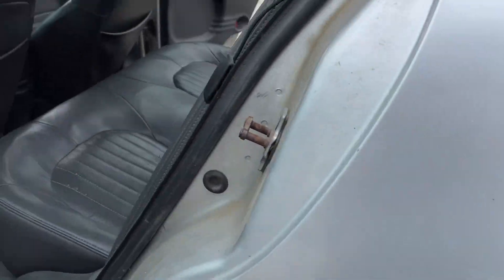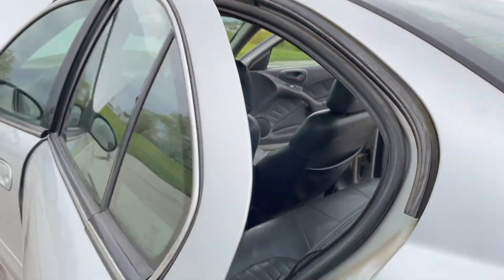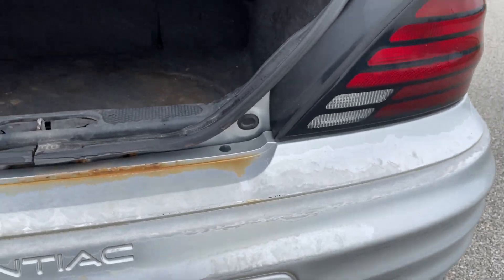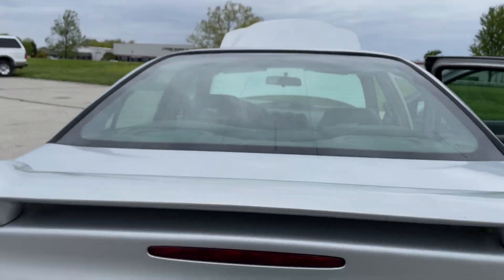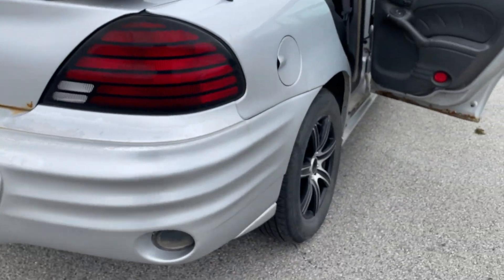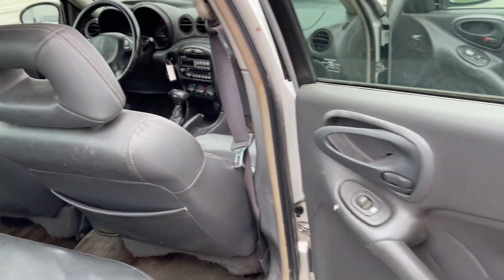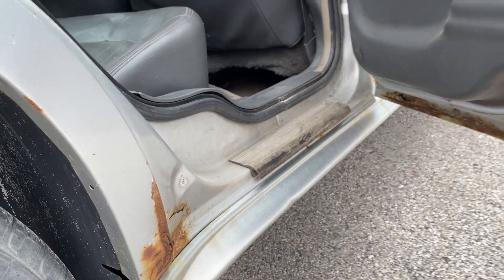Rust. Rust on the trunk there. Rust underneath on the quarter panels.